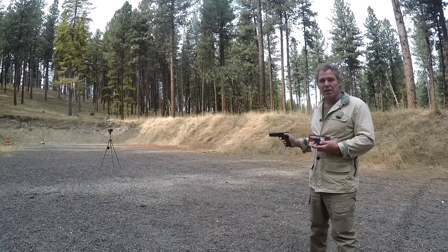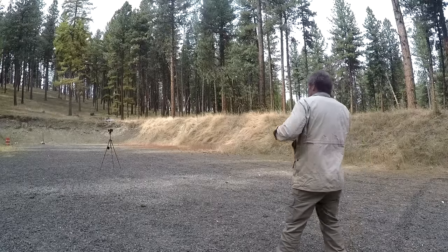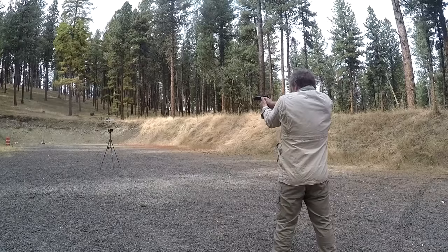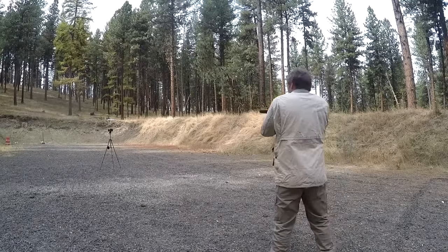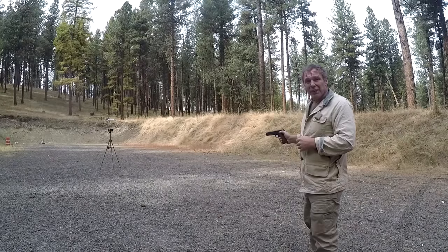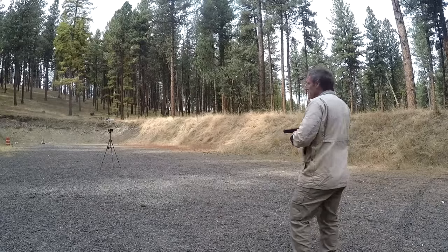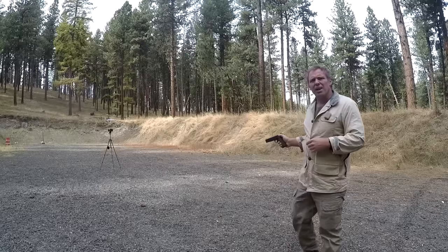Now we'll try Federal American Eagle .45 ACP 230 grain full metal jacket round nose. Readings: 841, 830, 858, 822, and 835 feet per second.